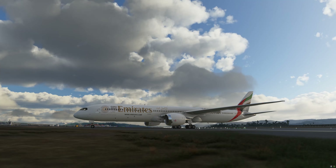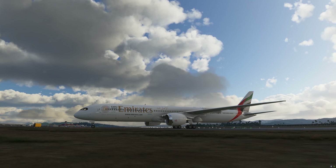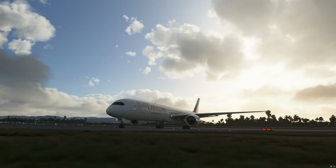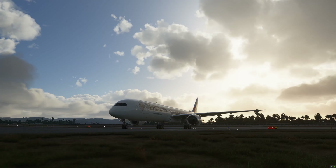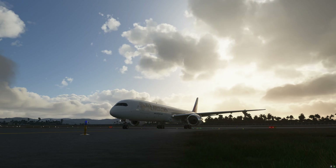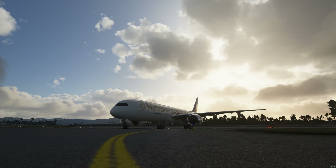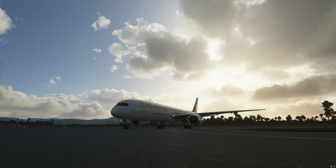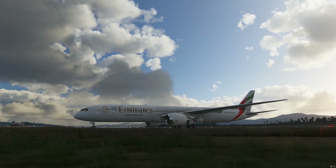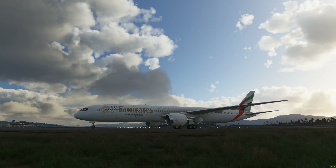8-0, contact ground on 1-2-1-6. 1-2-1-6, Emirates 7-8-0.